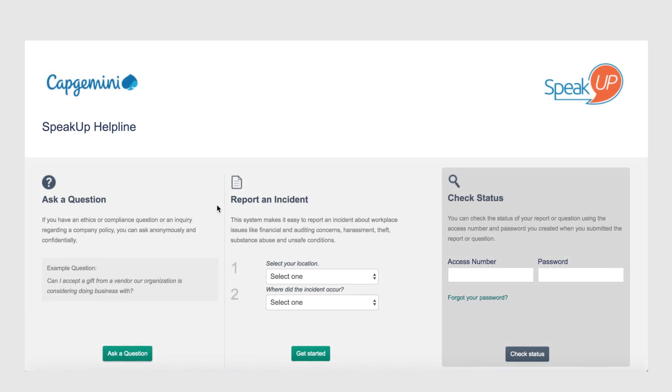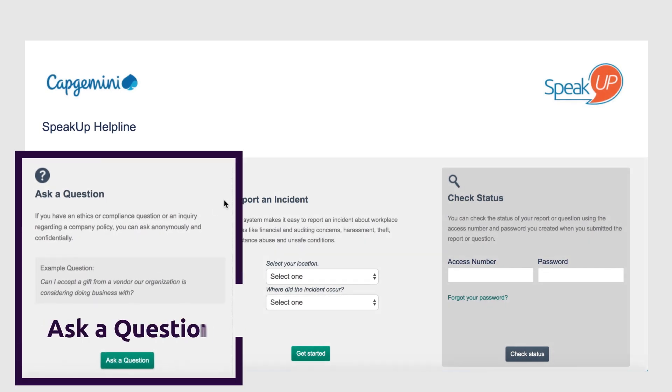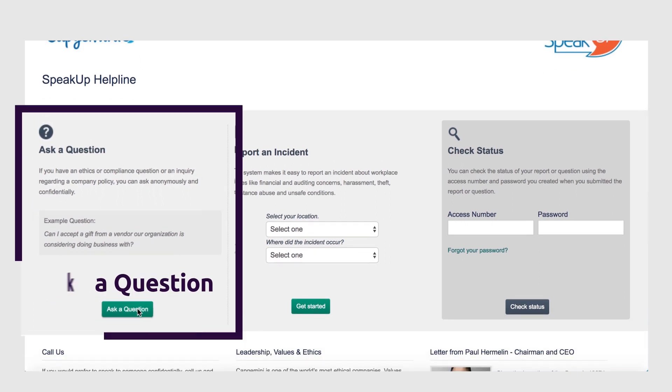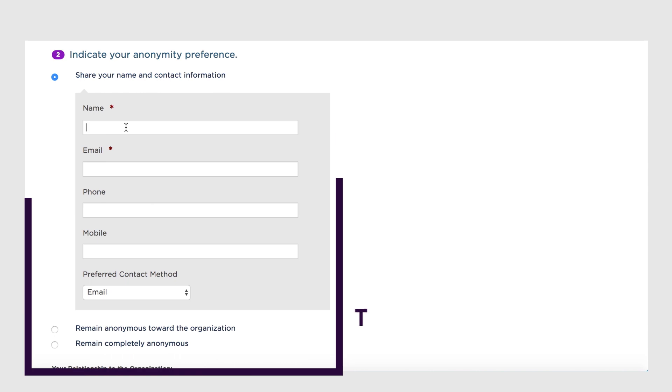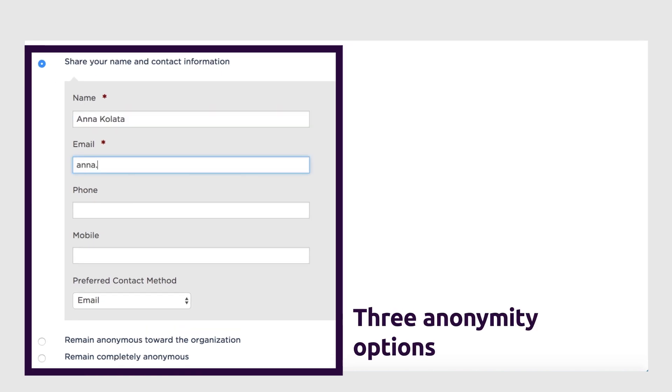Speak Up is not only for reporting an ethical incident — you can also ask for guidance or advice. As with the 'Report an Incident' option, choose 'Ask a Question' to go to a page where you can type in your query. You can choose the level of anonymity you want, where local laws permit this option.